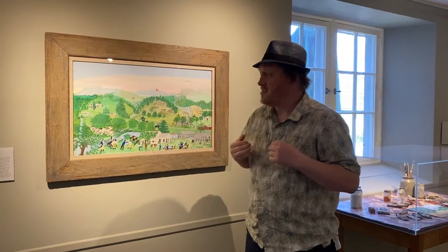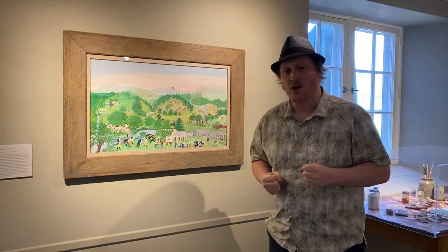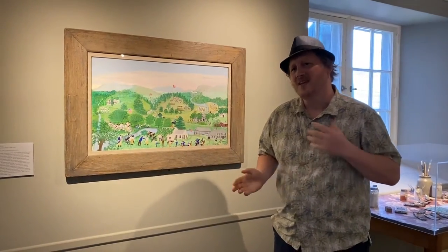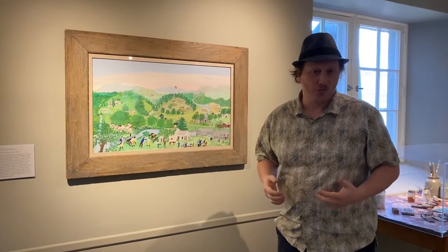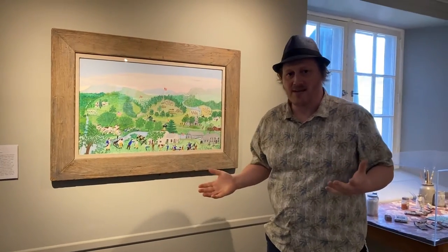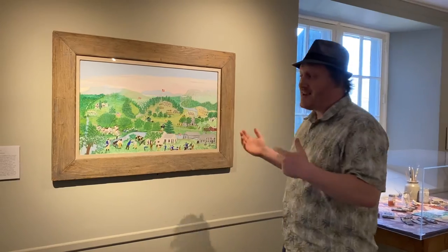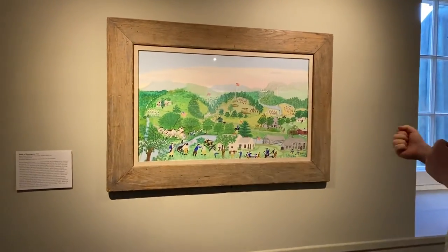I wanted to talk a little bit about three of my favorite paintings here in our Moses collection that I think give a little insight into who she was as an artist and what she was doing artistically. They all happen to be paintings that relate very specifically to Bennington, or in the case of this first one that I'm standing in front of, the Battle of Bennington.